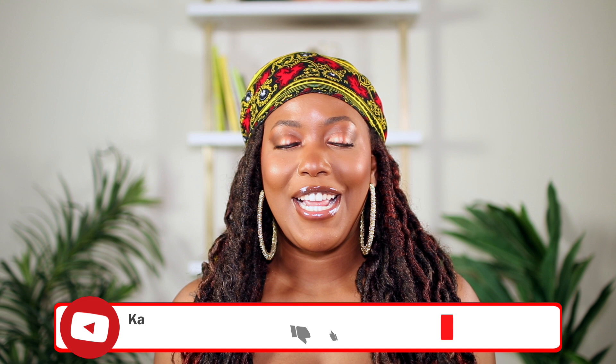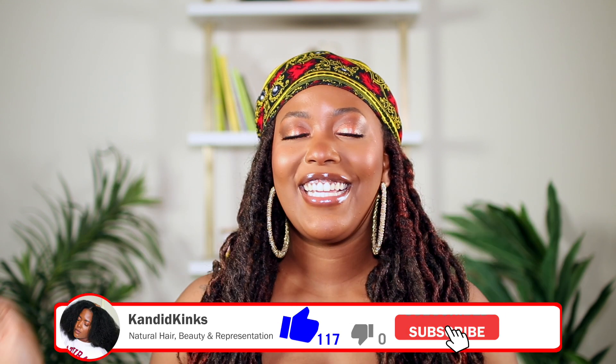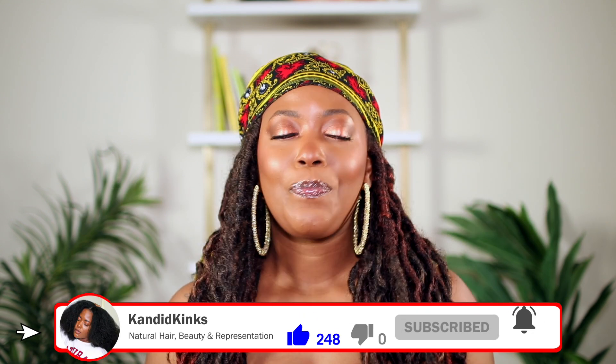Hey guys, welcome back to my channel. It's Lexi and today's video is going to be my empties. This is the second time I've ever done these types of videos, but you guys seemed to like them last time. If you are new here, go ahead and subscribe to the Cannon Kings family and give the video a thumbs up.